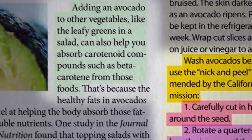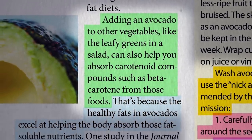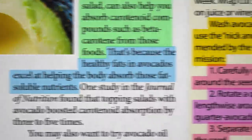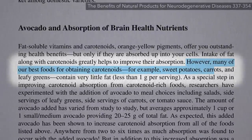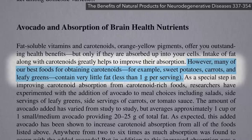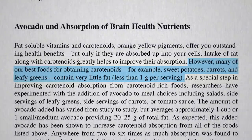Avocados can also boost the absorption of the carotenoid phytonutrients in other vegetables, because carotenoids like beta-carotene are fat-soluble. However, many of our best foods for obtaining carotenoids, like sweet potatoes, carrots, and greens, contain very little fat. So if you eat them straight without any source of fat in your stomach, you may end up flushing a lot of that nutrition down the toilet.